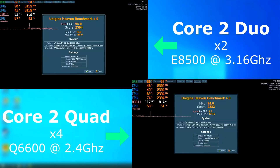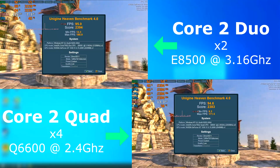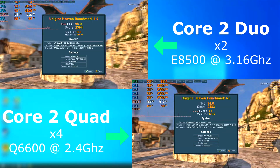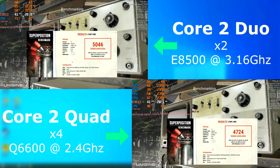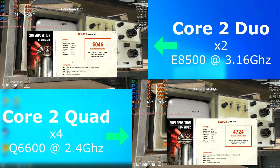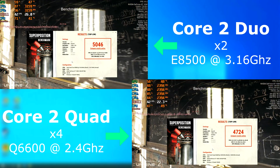In Heaven, both scored about the same with the Duo pulling ahead slightly. You'll notice that the quad averaged about a half an FPS lower. It also has a lower minimum and maximum FPS scores, but its scene changes were much smoother than the Duo's. In Superposition, the Duo once again pulled ahead, averaging about 2 FPS higher. The bigger difference is when you look at the minimum and maximum FPS for each.